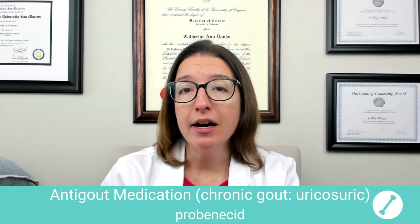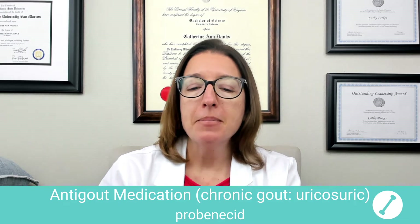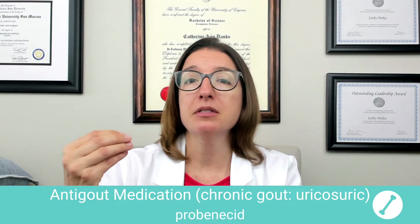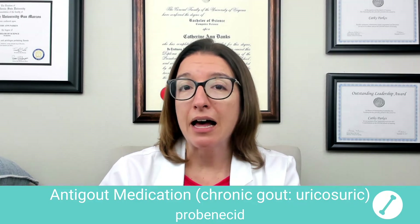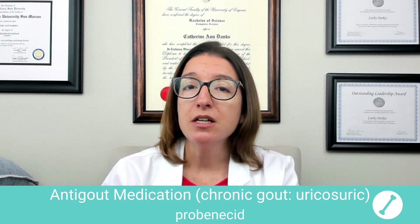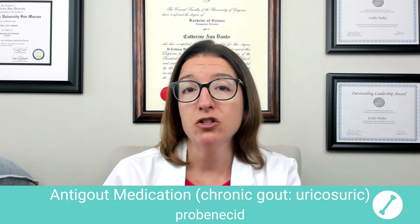Now let's talk about a uricosuric agent used to treat chronic gout — this is probenecid. Probenecid helps to treat hyperuricemia with chronic gout by inhibiting renal reabsorption of uric acid, basically helping to improve excretion of that uric acid. Side effects can include GI upset as well as renal calculi, which is a fancy name for a kidney stone. When your patient is on this medication, you want to encourage them to increase their fluid intake to help prevent formation of a kidney stone.